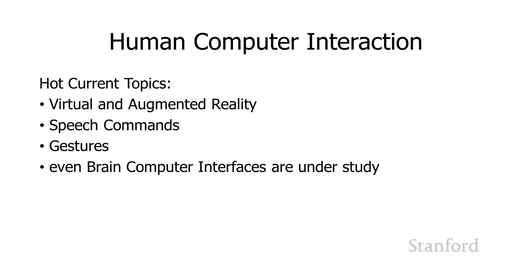Hot topics currently in HCI include virtual and augmented reality, speech commands, and gestures where you're using your hands to interact with the computer. HCI researchers are even studying brain-computer interfaces.